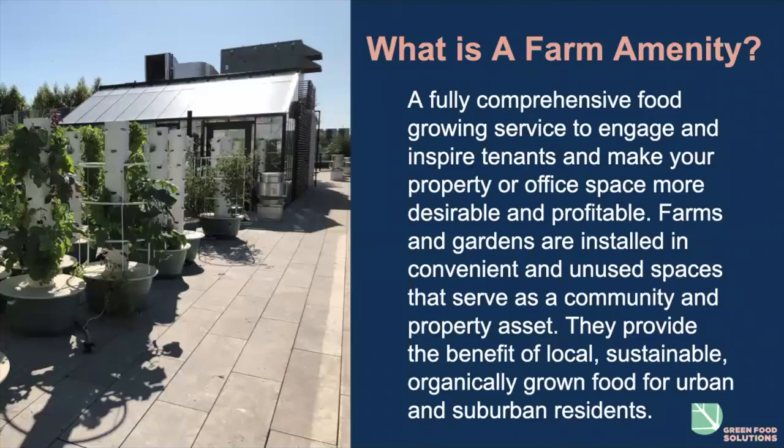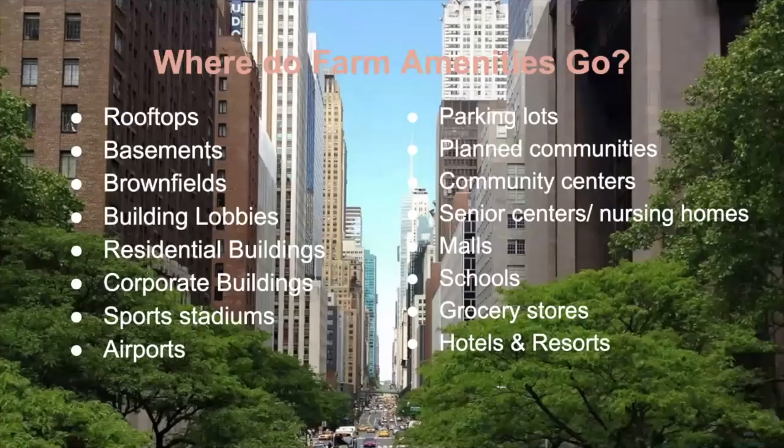Farms and gardens are installed in convenient and unused spaces that serve as a community and property asset, providing the benefit of local, sustainable, organically grown food for urban and suburban residents. Farm amenities can go on rooftops, basements, and brownfields. Because we grow hydroponically, you don't have to worry about soil contamination. They can also go in building lobbies, residential buildings, corporate buildings, and sports stadiums.